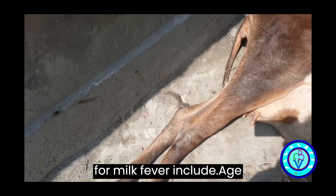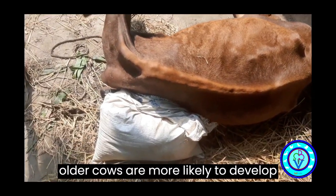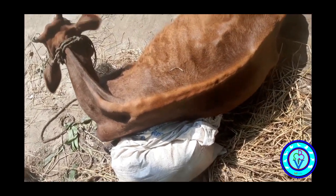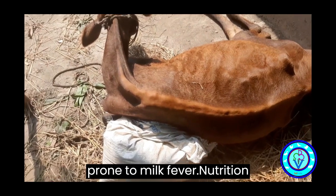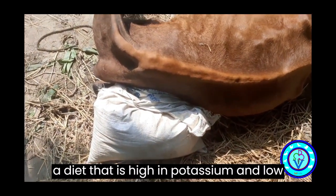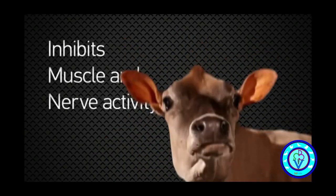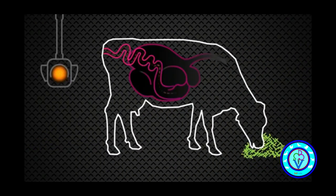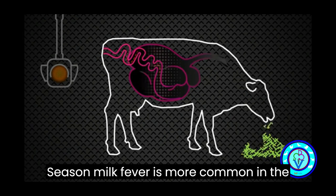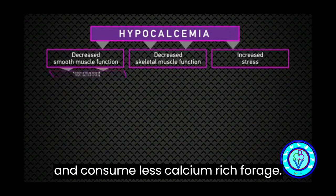Risk factors for milk fever include: Age — older cows are more likely to develop milk fever. Breed — certain breeds, such as Jersey cows, are more prone to milk fever. Nutrition — a diet that is high in potassium and low in calcium can increase the risk. Parity — cows that have calved multiple times are at a higher risk. Season — milk fever is more common in the winter months when cows are less active and consume less calcium-rich forage.